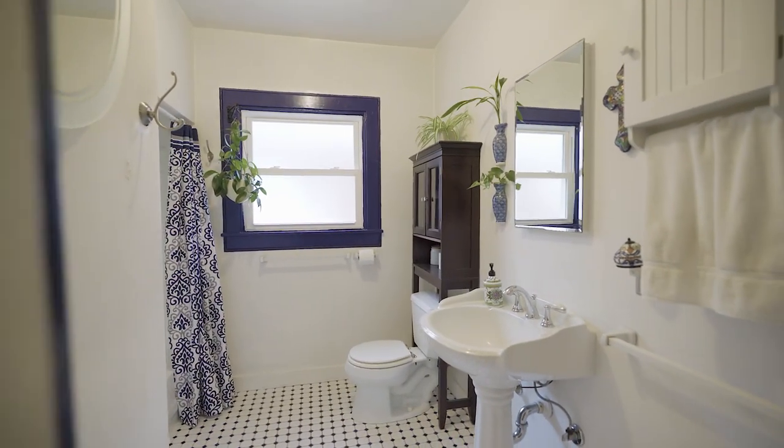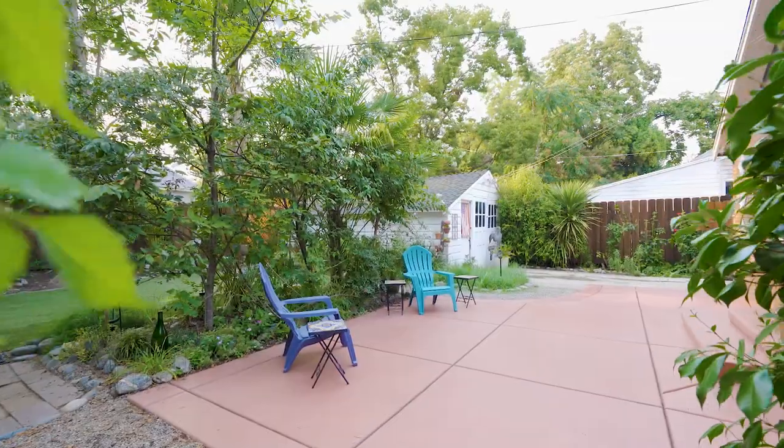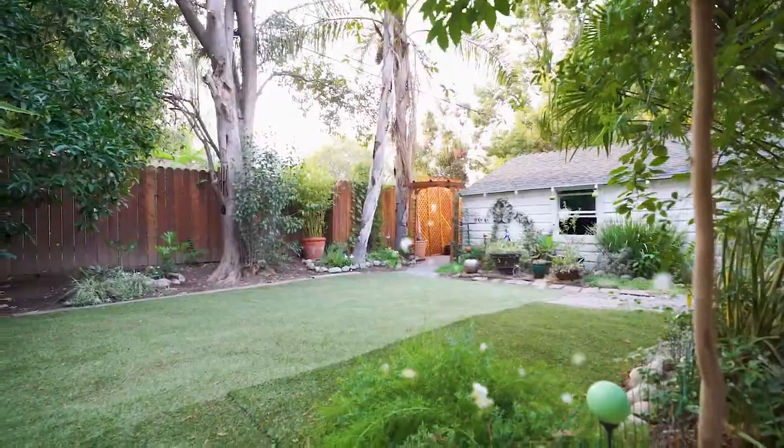2524's backyard doesn't disappoint. Orange, Rainier Cherry, and Plum Trees bring a beautiful bounty to your back door.